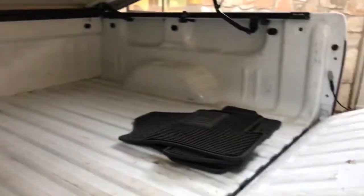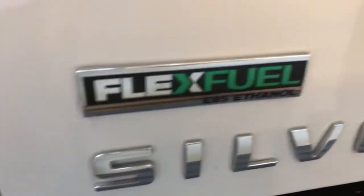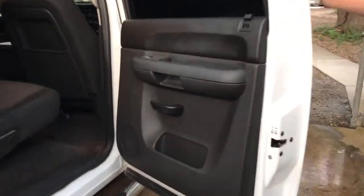Very high quality. Got you some rubber floor mats back here. This locks up so nobody can get to your stuff. Got your tow package back there. The interior is in great shape — no cigarette smoke, smells clean in there.